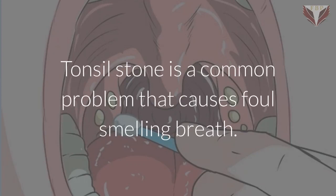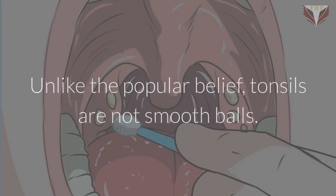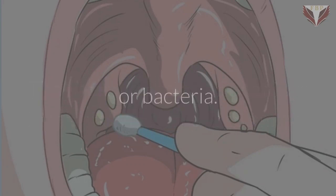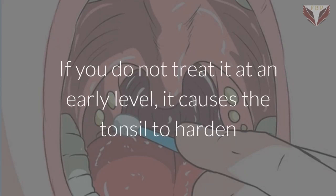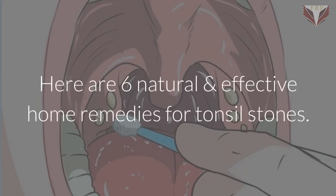Tonsil stone is a common problem that causes foul-smelling breath. Unlike the popular belief, tonsils are not smooth balls. They have pockets and openings that sometimes trap food, mucus or bacteria. If you do not treat it at an early level, it causes the tonsil to harden and form a tonsil stone. Here are six natural and effective home remedies for tonsil stones.